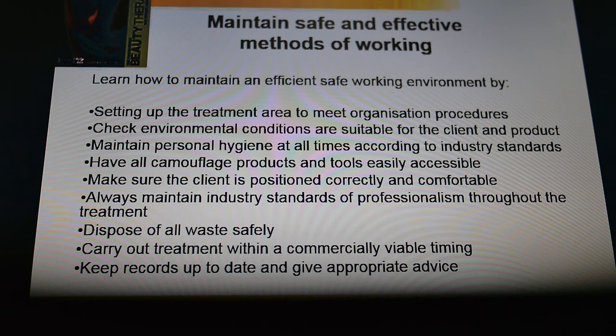You need to work within commercially viable timings, which I'll talk about more in lesson two — but normally around 30 minutes to one hour is an acceptable time to be working on a skin camouflage area. Lastly, you need to make sure that all your records are up to date and you give appropriate advice. You need to make sure you're logging the area you're working on, writing a little description of it. You need to write the skin colour match products you've selected, the colour correction you've used, and the colour of the powder you're using, which are normally translucent.